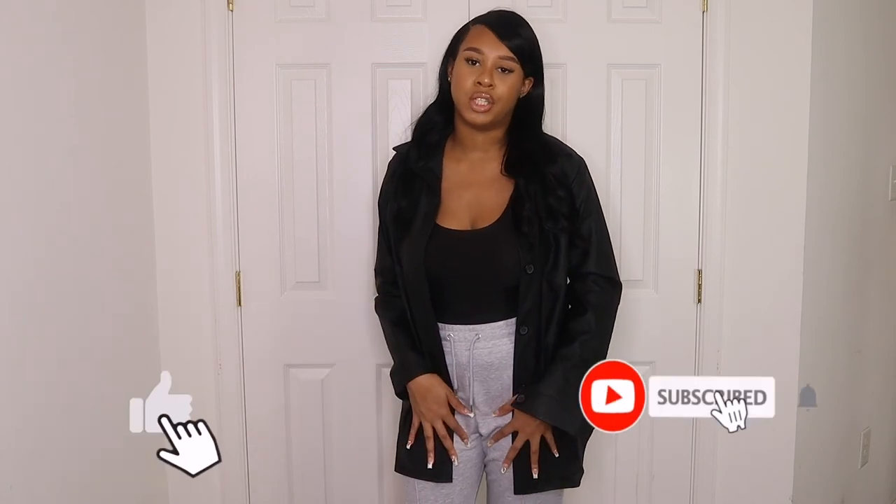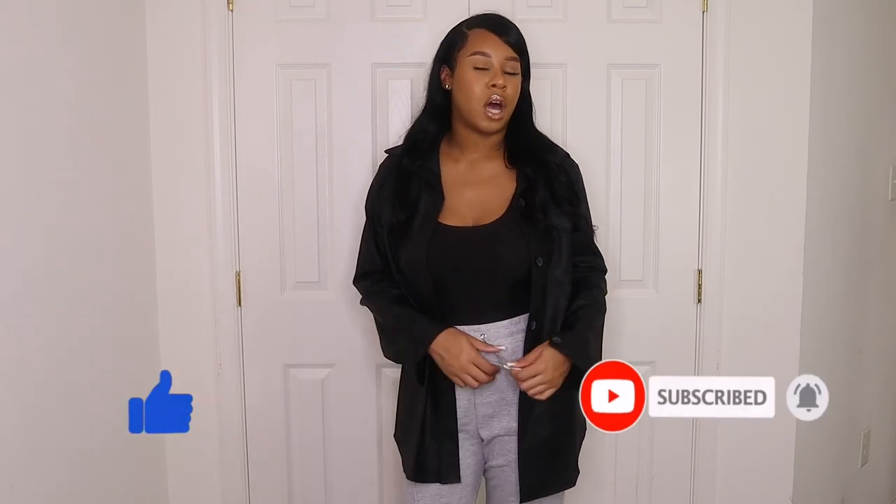Overall I'm happy with everything I got from Boohoo — the sizing was off on some pieces but clothing-wise I liked everything, and I'll be reordering the correct sizes. I hope you guys enjoyed this video. Everything will be linked below as always. Don't forget to like and subscribe, and let me know in the comments which outfit or piece was your favorite. See you in my next video!